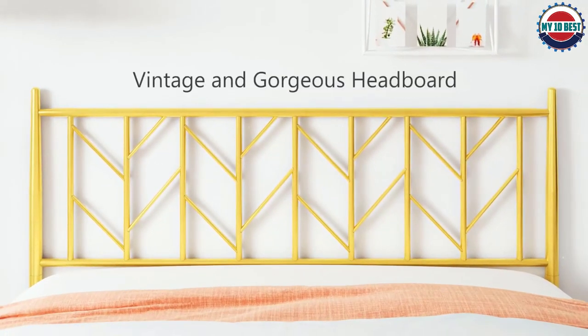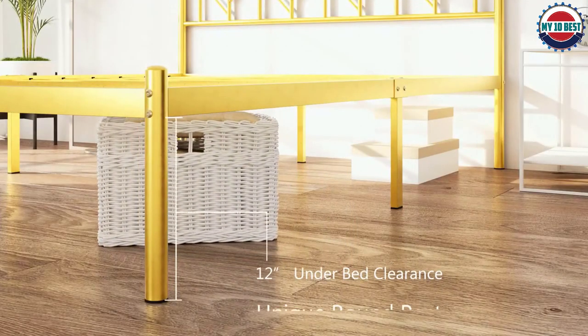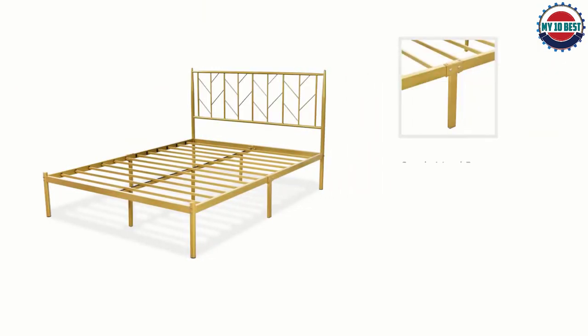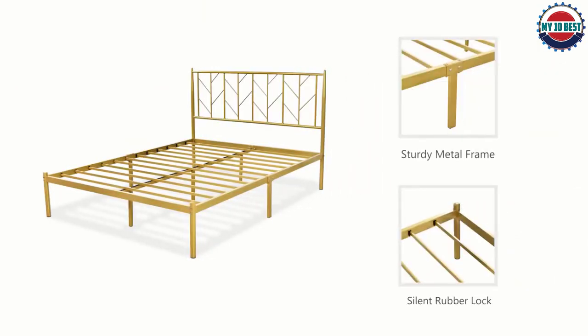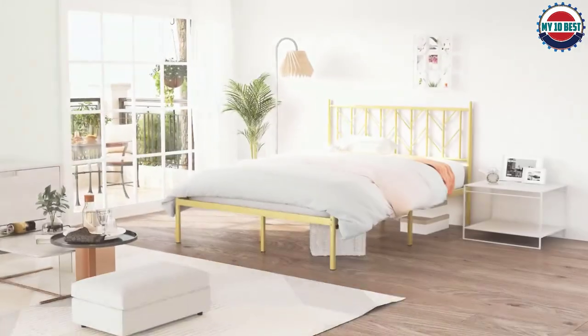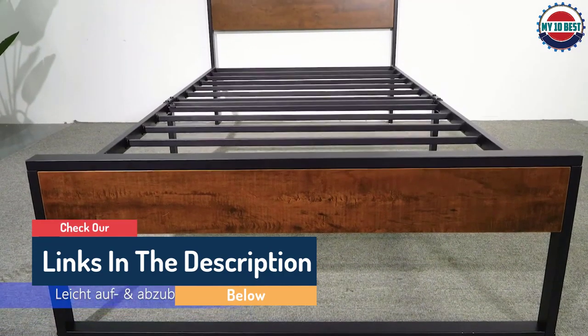Hello guys, today in this video we are going to help you find out the best metal bed frames on the market. I made this list based on my personal opinion and tried to list them based on their quality, durability, customer reviews, and more. If you want to see their price and find out more information about them, you can check our links in the description below.